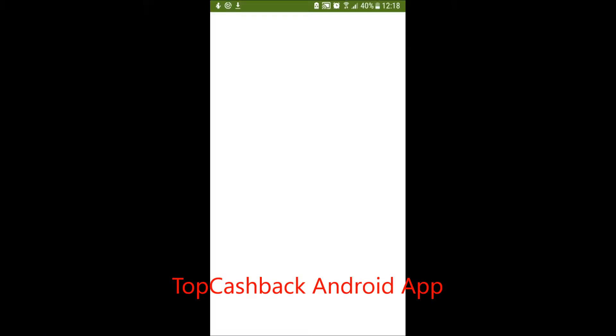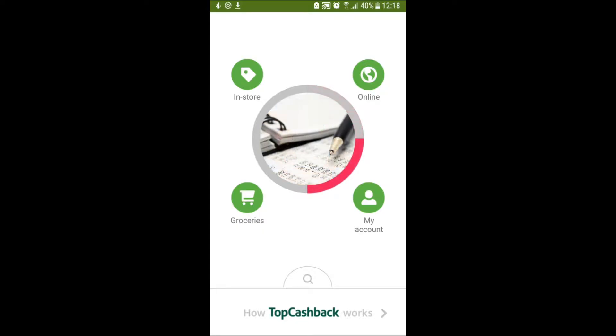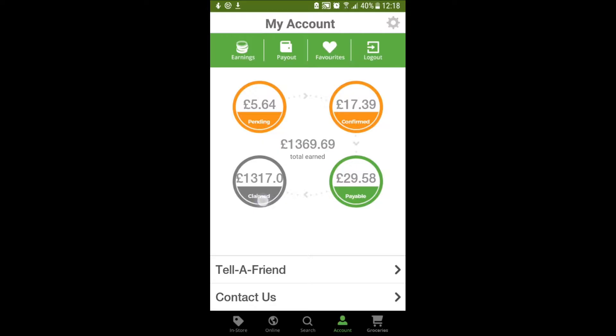Open up the Top Cashback screen and you'll be presented with this one. As you can see, it's a nice simple design layout and you've got different functions there. You've got your account. Tap on My Account and it will show you what you've earned so far, which is for me £1,317.